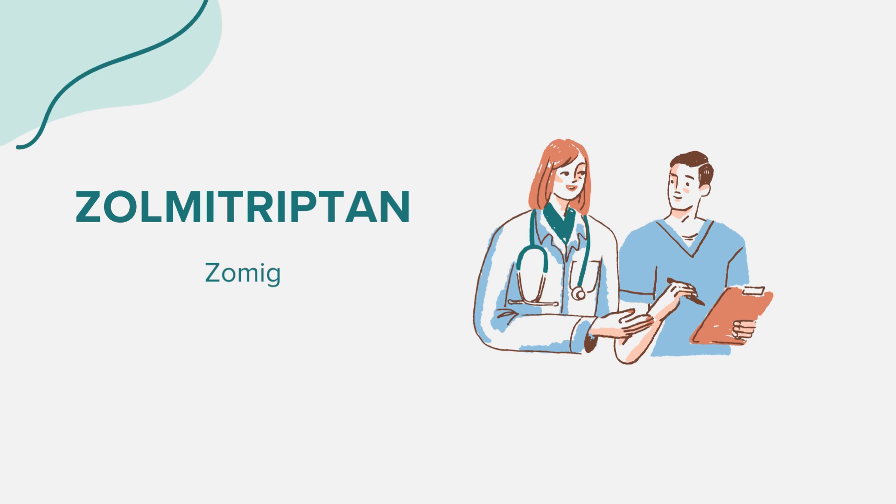Hello everyone. Today we're exploring the world of a medication called Zolmitriptan, commonly known by its brand name Zomig. As always, our discussions are for educational purposes. If you have health-related questions or concerns, always consult a medical professional.